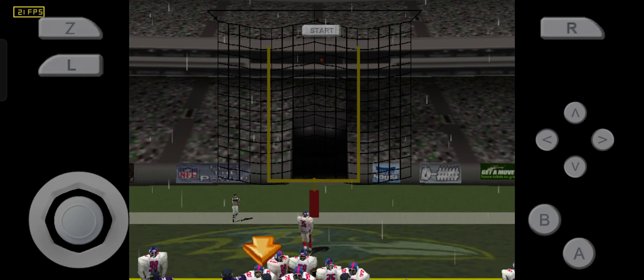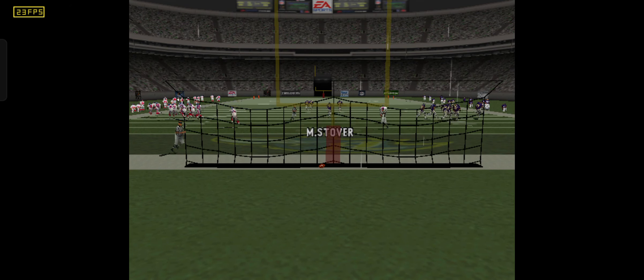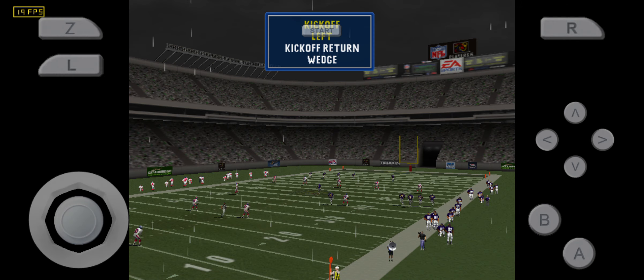The kick is up, the extra point is good. Baltimore gets set to kick it off.